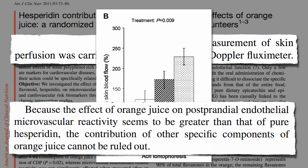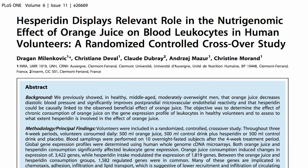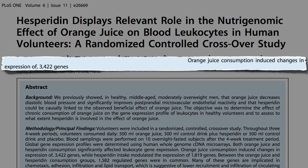So there's other beneficial stuff besides just the hesperidin in citrus. For example, if you measure the changes in genetic expression, orange juice consumption induces changes in the expression of 3,000 of our genes, whereas hesperidin alone only modulated the expression of about 2,000. Still, nearly 2,000 stretches of our DNA expressed differently because we consumed just one of the thousands of phytonutrients in plants? Pretty mind-blowing.